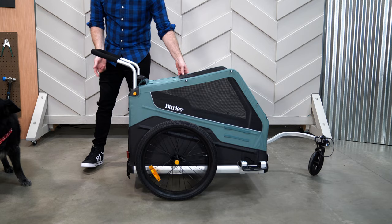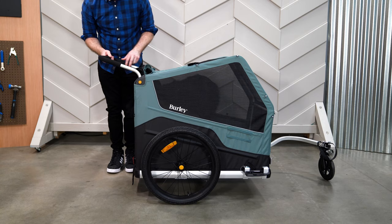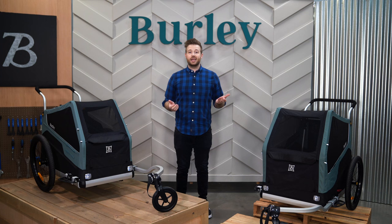The Bark Ranger has a roomy interior which can fit dogs up to 23 inches tall and up to 29 inches long, and has a maximum weight capacity of 75 pounds. The Bark Ranger XL's interior can fit dogs up to 34 inches tall and up to 33 inches long, with a maximum weight capacity of 100 pounds.